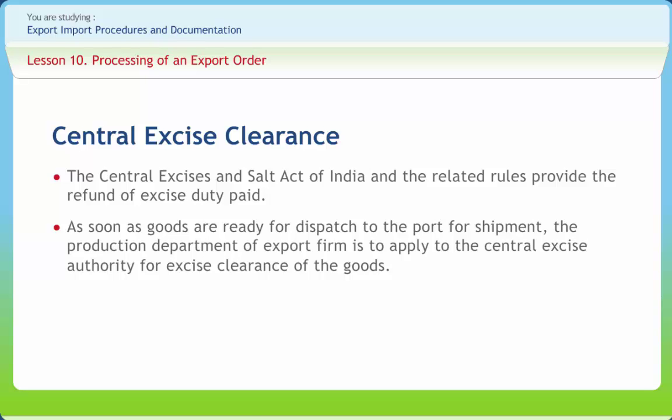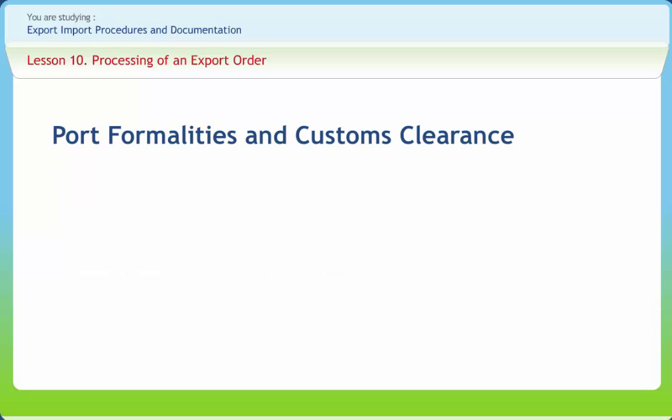Sometimes the exporter desires sealing of the goods by the Central Excise Officer so that the Customs Officers at the port of shipment may not examine the export goods. On receipt of the documents sent by the export department, the clearing and forwarding agent takes delivery of the cargo from the railway station or the road transport company and arranges its storage in the warehouse. He also initiates action to obtain customs clearance and permission from the port authorities to bring cargo into the shipment shed.